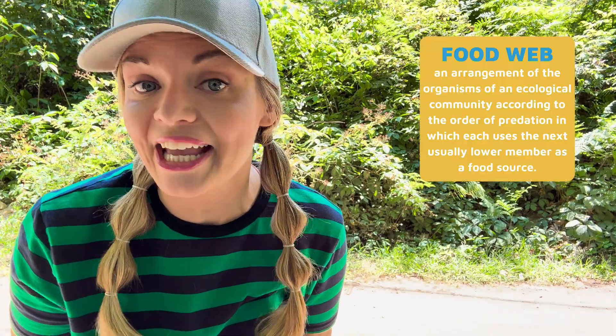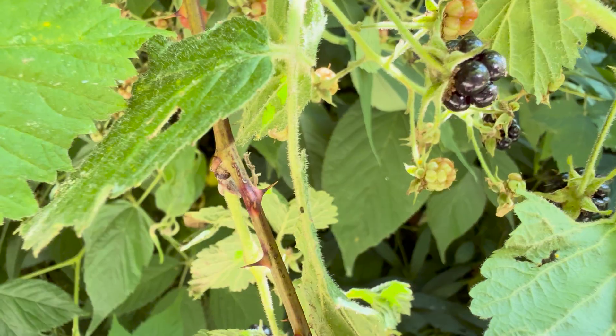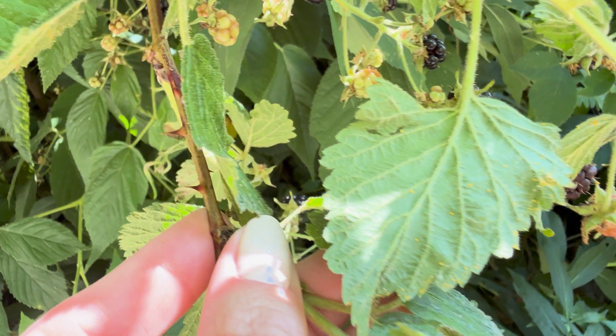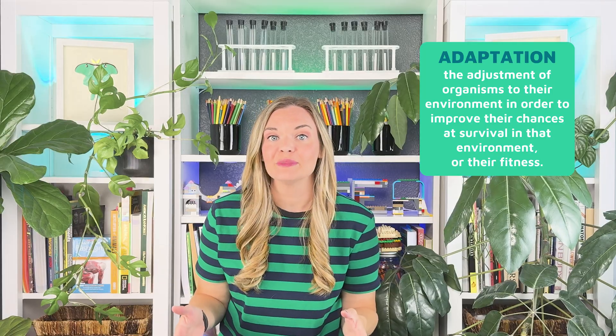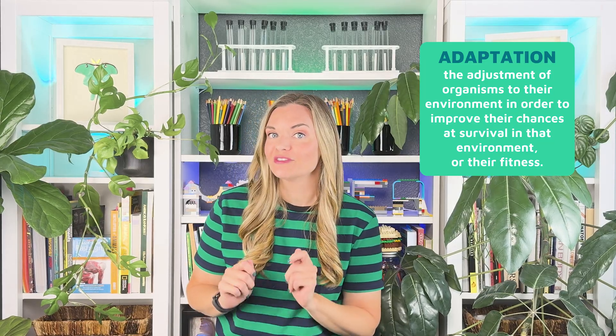Plants are essential to life here on Earth. They are at the beginning of every food chain and food web. We never really think about it, but plants aren't any more excited to become dinner than this chipmunk. Plants, like this blackberry bush, can't exactly pull up their roots and move to a better neighborhood. They do, however, have strategies or adaptations, like these thorns, to deter hungry herbivores. An adaptation is a physical or behavioral trait favored by natural selection for its current function — something that is helpful for an organism that gets passed on to its offspring. Adaptations help an organism to survive their environment and reproduce successfully.